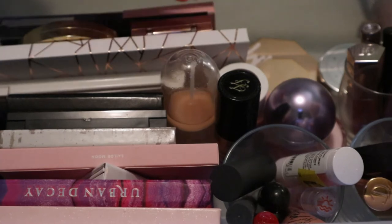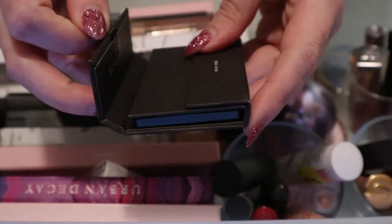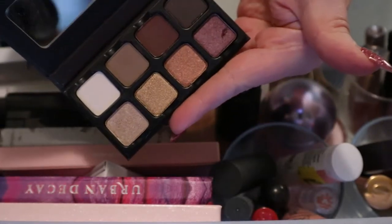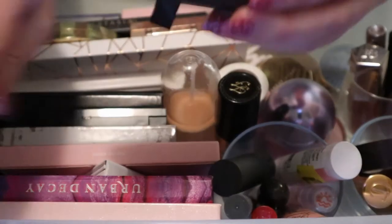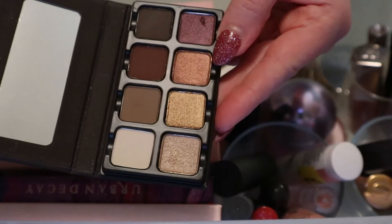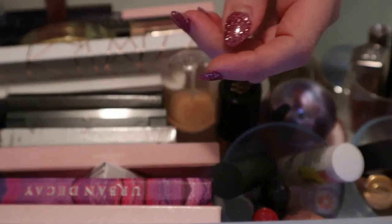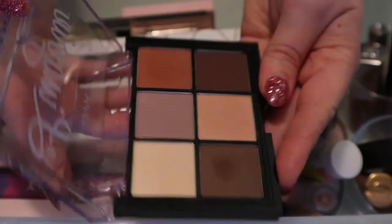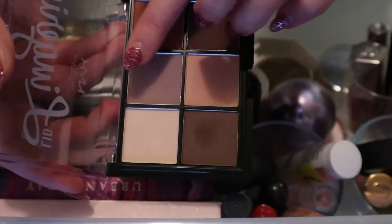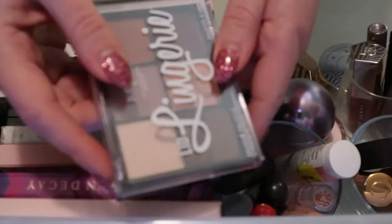I'll start from here. This first thing is the Viseart Petite Pro, number one. I dug my nail into it by accident. I used it one time - I feel like I should keep it in here because I still don't have my full thoughts on it. I remember liking it but I just haven't gotten enough use out of it. Next is the NYX Lid Lingerie - it's all mattes - I already know I really like this and love using the two middle shades as just one shadow. I know I like it so I can put this back.